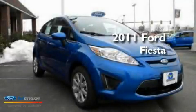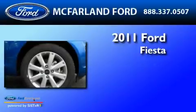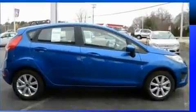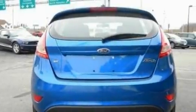This is a brand new 2011 Ford Fiesta. Its top features include air conditioning, full power accessories, front and rear reading lights, a CD player, and a rear spoiler.